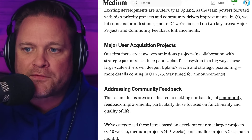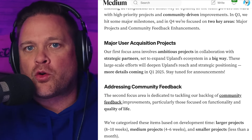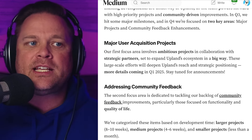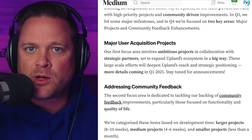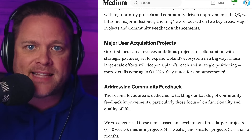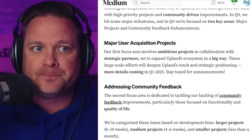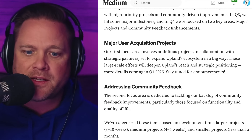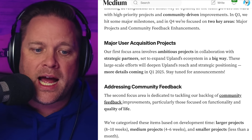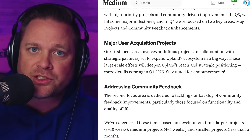In this update, we talked about two things we're focusing on for quarter four. The first is major user acquisition projects. These are projects we're not yet talking about publicly — we'll have more info as we get ready to release them, but we're working on them behind the scenes. These are projects that will enable us to onboard more users and bring Upland to the world. More details will be coming in Q1 of 2025, so stay tuned.